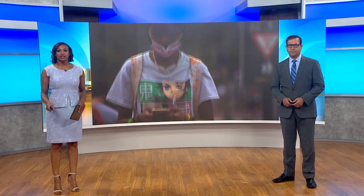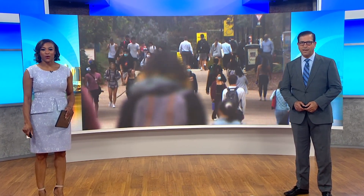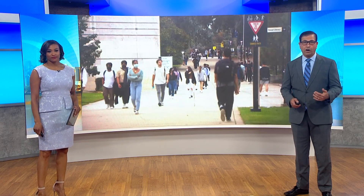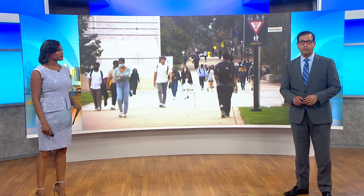Happening right now, a nearly $1 billion construction project is underway at UC San Diego. Good evening and thank you for joining us. I'm Kirsten Holmes and I'm Steve Price. Crews just broke ground on a new housing project on campus. The plans also include a student union. CBS8's Jasmine Ramirez joins us live from campus now with more details on housing that is desperately needed out there.